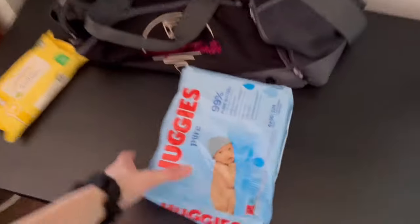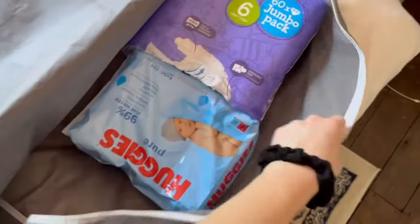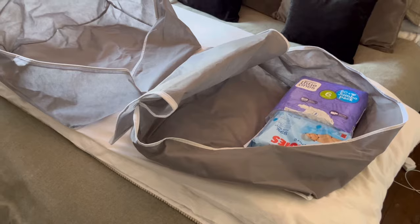The first things I'm putting in are half a pack of nappies — we are on the cusp of potty training but we're not quite there yet — and four packs of wipes, because you can never have enough wipes.